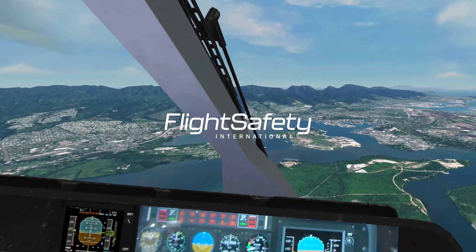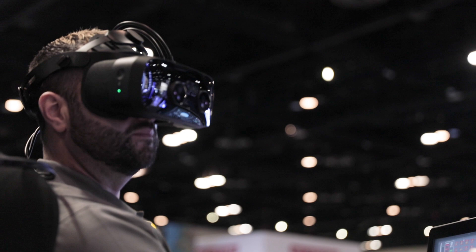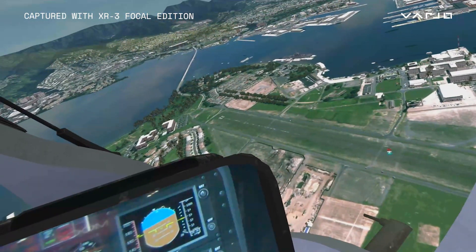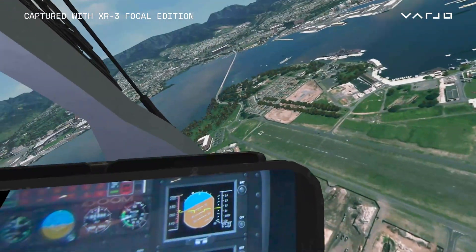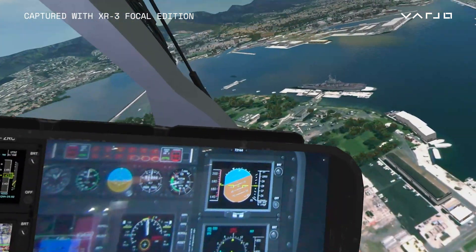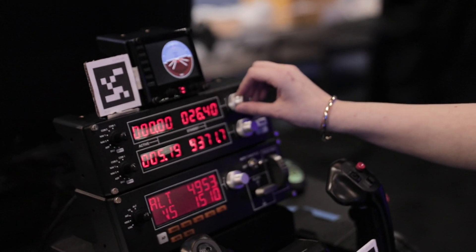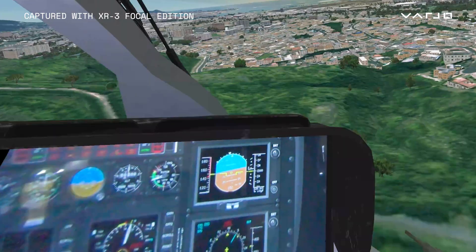We chose the Vario XR3 45-centimeter focal edition because the first iteration of the Vario headsets were good in terms of fidelity, but we didn't have that near-focused vision which is integral to flight simulation. We introduced the headset to a military customer recently and they really appreciate the ability to see something within that 45-centimeter focal range, specifically their avionics. They appreciate the ability to reach out and tactically feel or touch that knob or that button, or their iPad which they may use as their electronic flight bag.